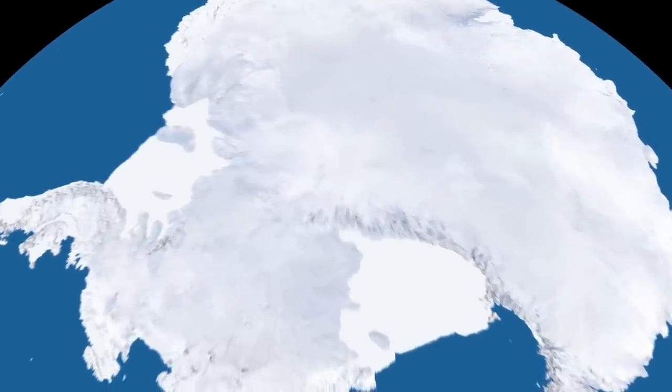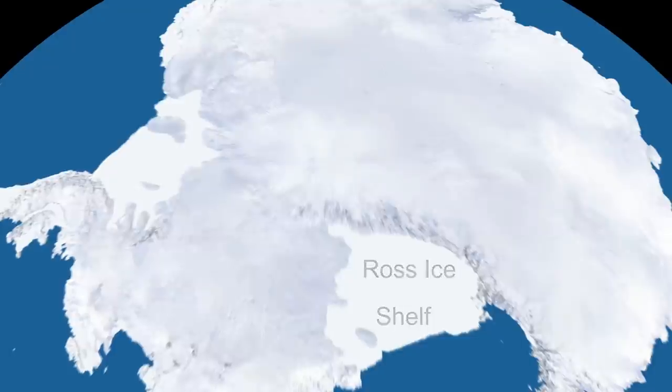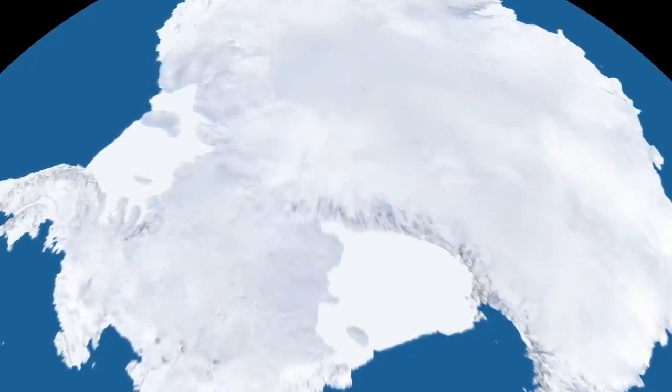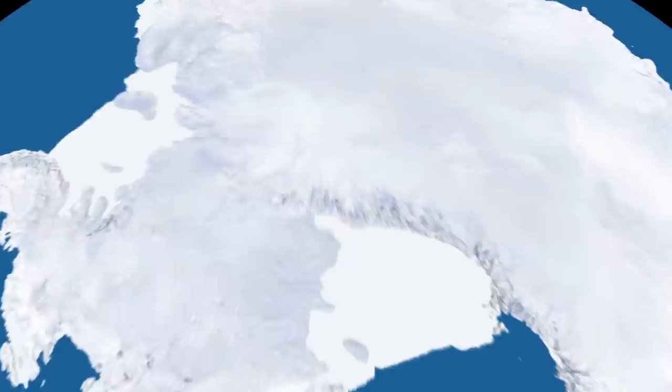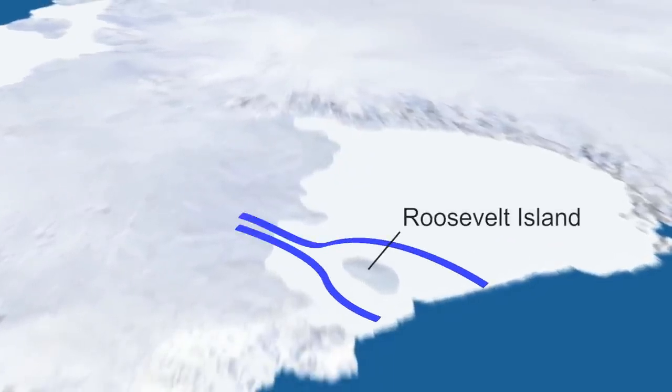The Ross Ice Shelf is the largest ice shelf in the world — it has the size of France. It sits just adjacent to Western Antarctica because it's fed by Western Antarctica, and a large proportion of Western Antarctica drains into the Ross Ice Shelf and from there into the ocean. Roosevelt Island is covered by ice accumulated locally there, and the Ross Ice Shelf flows around it. It's quite a large island — about 150 kilometres long and 60 kilometres wide.